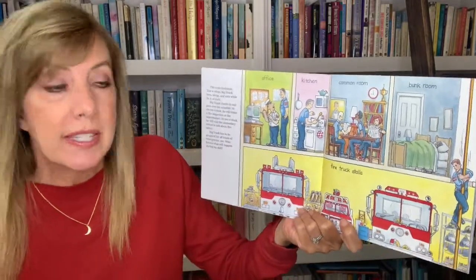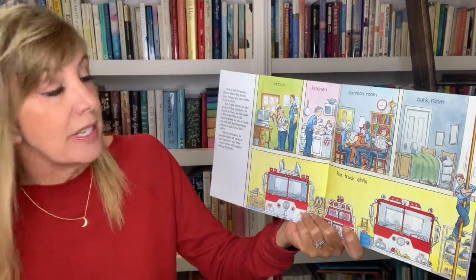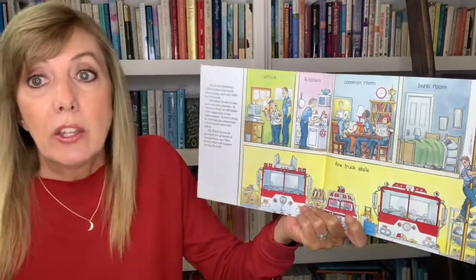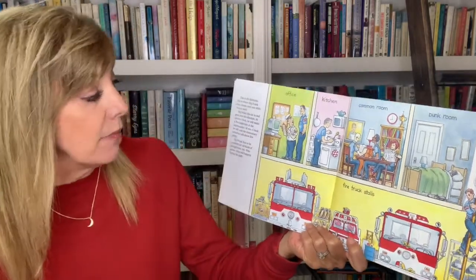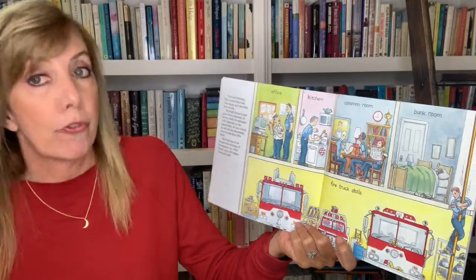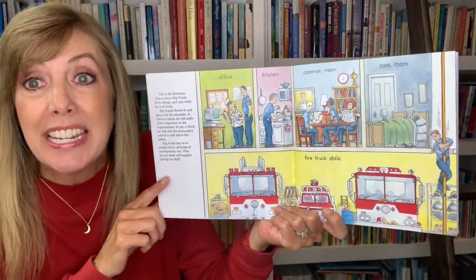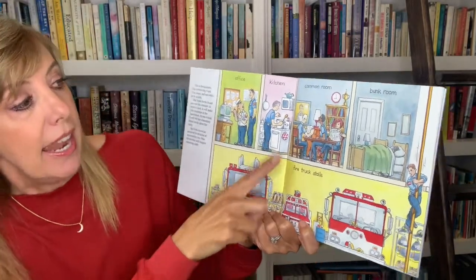Big Frank checks in and goes over his schedule. At 11 o'clock he will make a fire inspection at the supermarket. At two o'clock he'll visit the elementary school to talk about fire safety. Big Frank has to be prepared for all kinds of emergencies too — who knows what will happen during his shift.